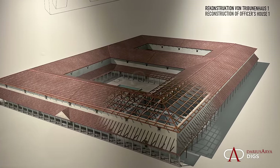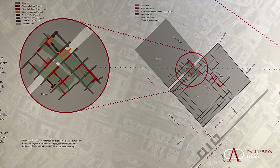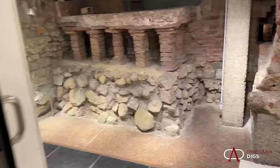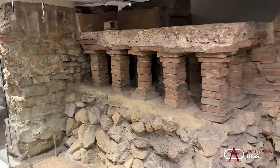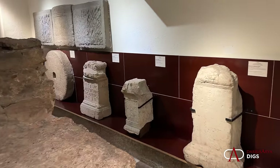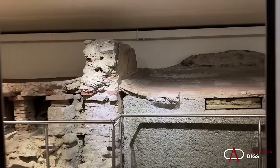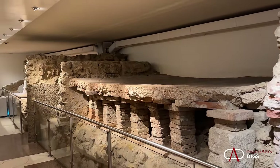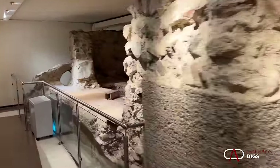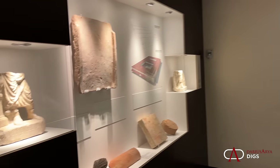What we do have underneath the museum space, as we descend the steps, is part of the homes of the officers. This is something great for everybody interested in ancient Rome — we get real insight into some of the structures. What we see here in one room is part of a hypocaust system: heated floors passing through. Think about those cold nights in Vindobona in the winter. We also have an assortment of other inscriptions from the nearby vicinity.